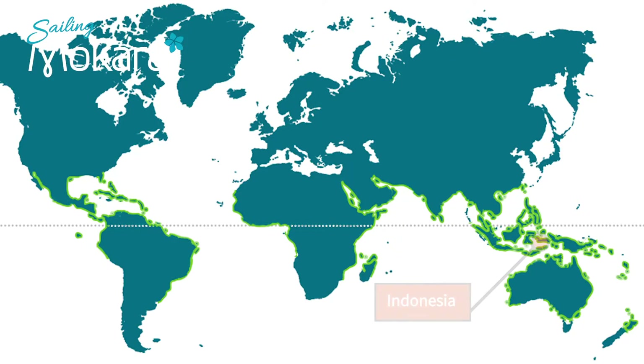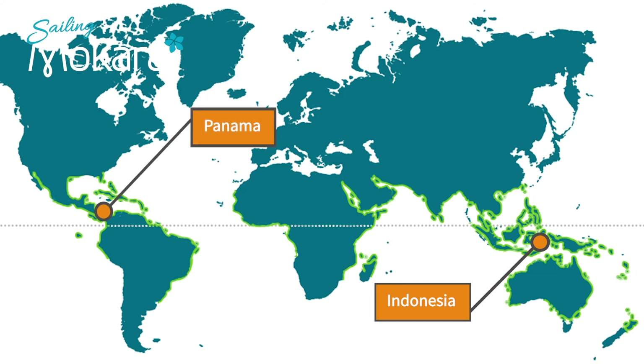Mangroves occur on the coast of 118 tropical and subtropical countries, totalling an area of roughly 137,000 square kilometers. Indonesia has the largest amount of mangrove coverage in the world, totalling an area of 23,000 square kilometers, which is more than twice the size of Jamaica.